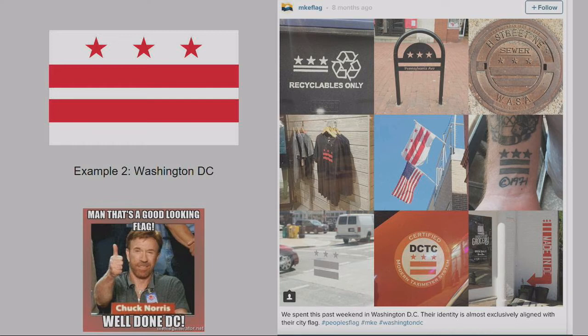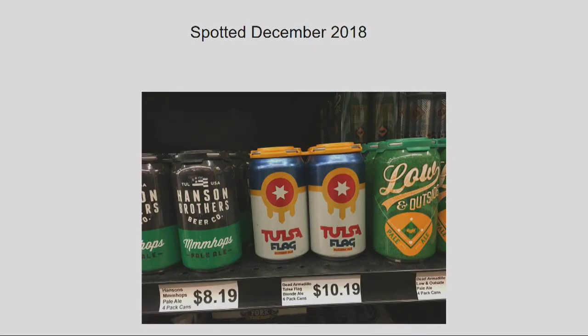Washington D.C. is also a popular flag in vexillological circles. It hits all of the principles, and if you walk around Washington D.C. you see it on storefronts and t-shirts. A lot of their city agencies have included it in their individual seal — it also has historical significance as part of the Washington family crest.